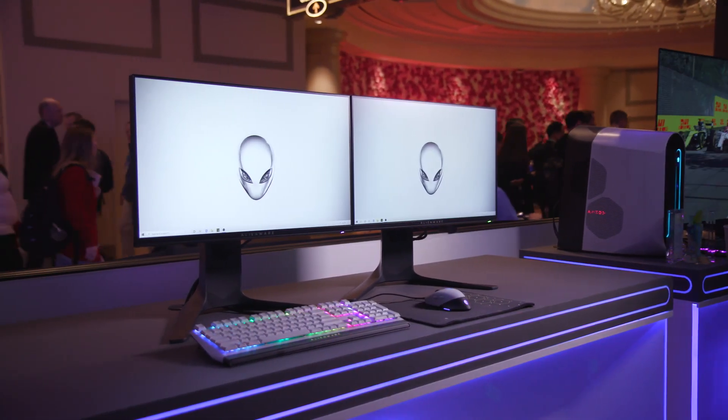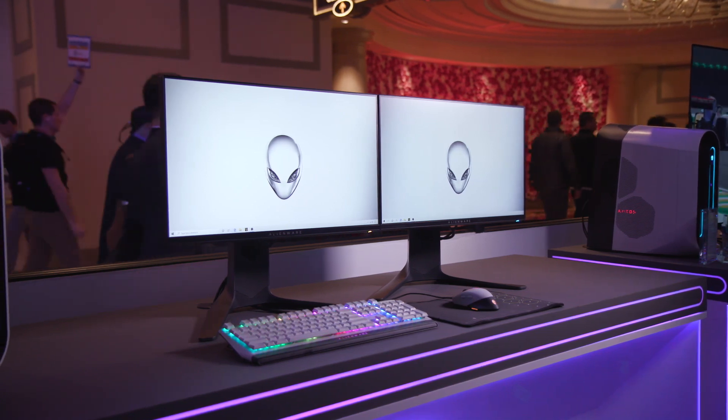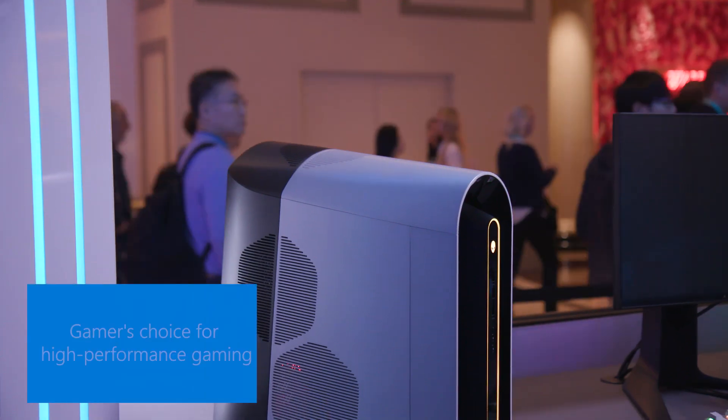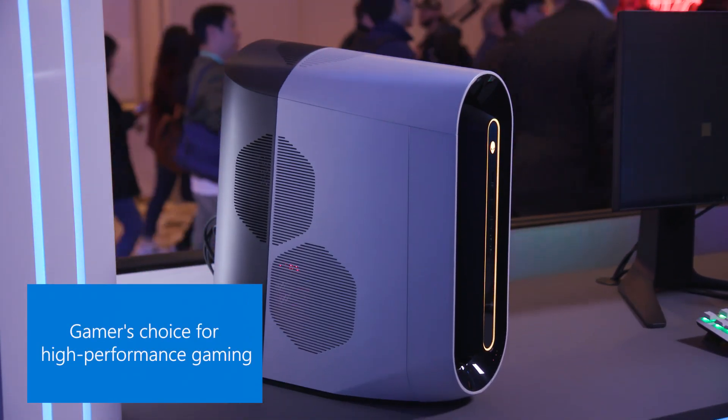We've also got some great announcements. We got our new Alienware 25 monitor as well, featuring fast IPS, 240 Hertz refresh rates and a one millisecond response time, and the award-winning Alienware Aurora Ryzen Edition desktop as well.